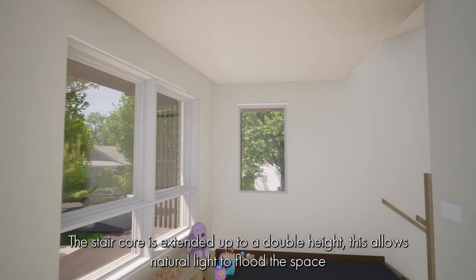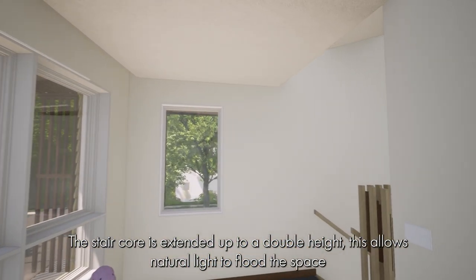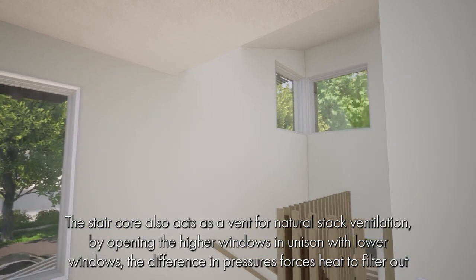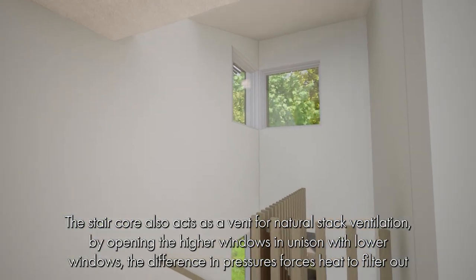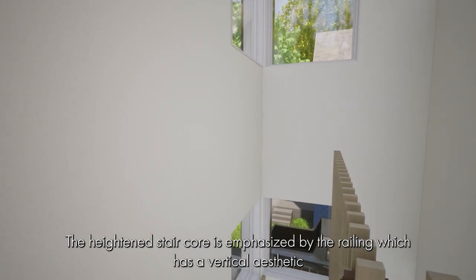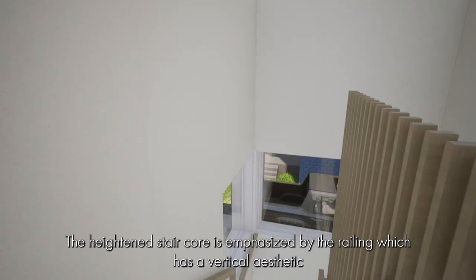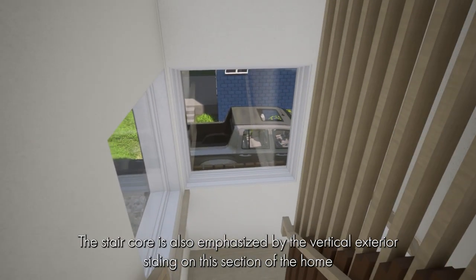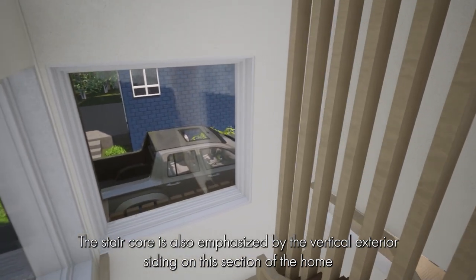The stair core is extended up to a double height, allowing natural light to flood the space. The stair core also acts as a vent for natural stack ventilation. By opening the higher windows in unison with lower windows, the difference in pressure forces heat to filter out. The heightened stair core is emphasized by the railing, which has a vertical aesthetic, and is further emphasized by the vertical exterior siding on this section of the home.